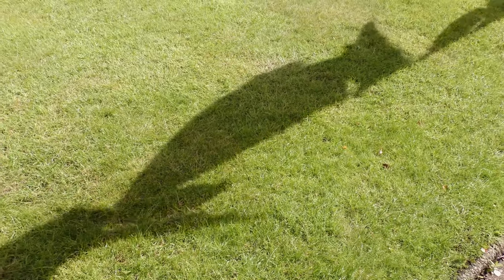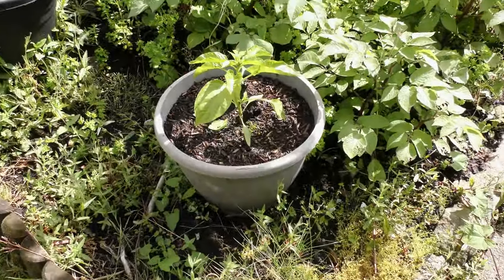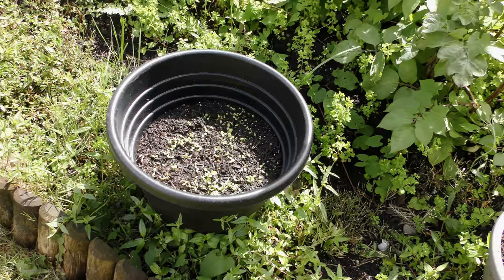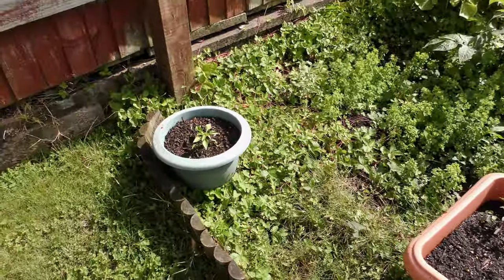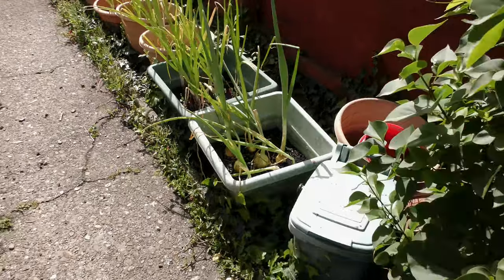Lawn is okay-ish, could do with some more feeding. So behind with things. That's cucumber — taking ages to get there. Finally salad leaves are coming through, third bunch of seeds. Tomatoes slow, another cucumber slow.